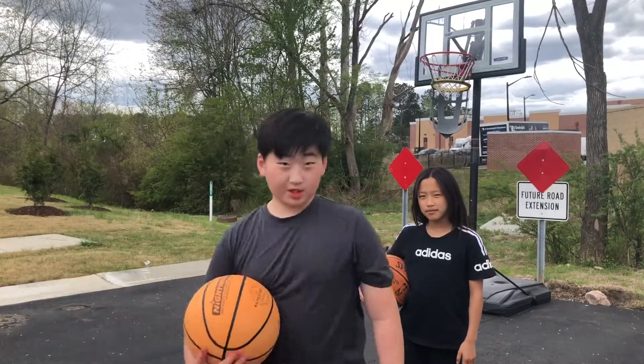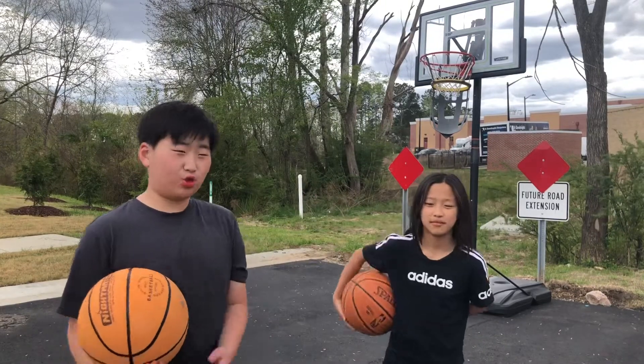What's up guys, today we're going to do basketball trick shots, 10 of them, let's get started.